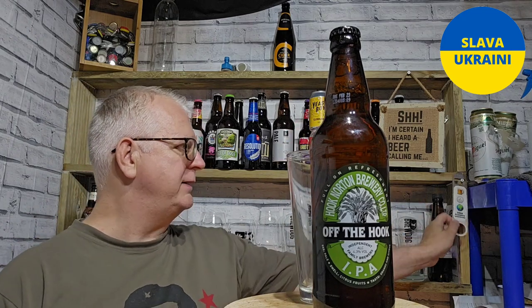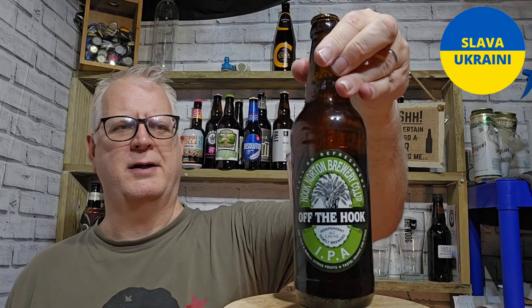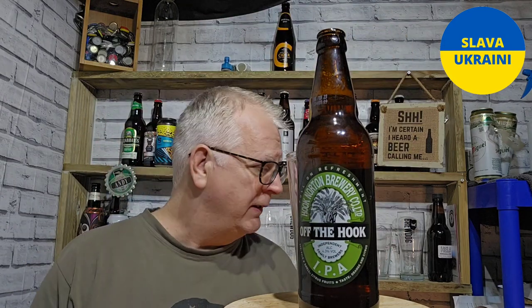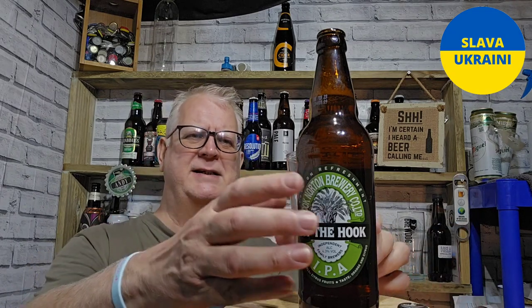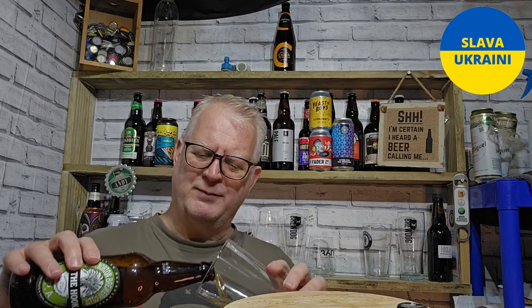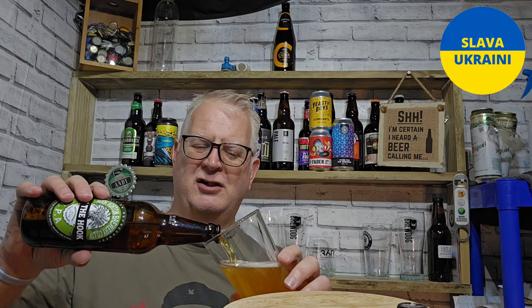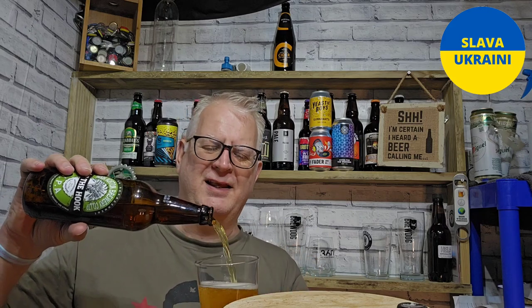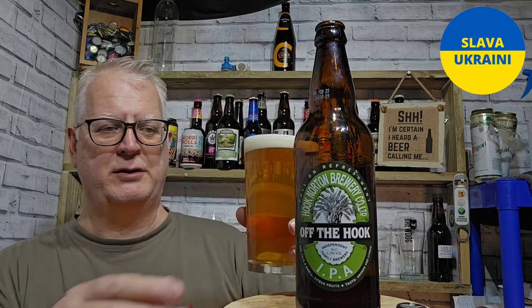Let's get it out of the bottle and into a glass. Hook Norton is a really old brewery — I think they date back to about the 1840s or 1850s, something like that, which always astounds me. If you think about what we class as the wild west, those movies are based around the 1880s, so this brewery was like 20 to 30 years before that.